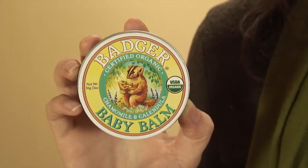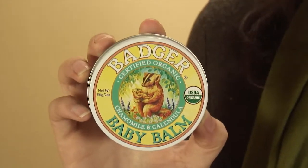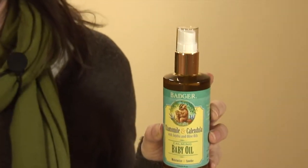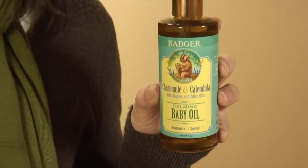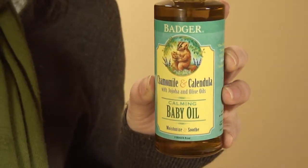The balm I use for like a diaper cream or on dry skin patches, things like that. The oil is really a full body moisturizer, so this is what I would use after bath, or if she had a little cradle cap on her head — anything like that — I would use the baby oil.